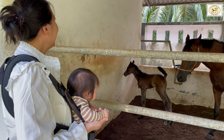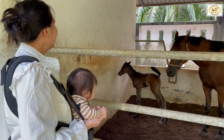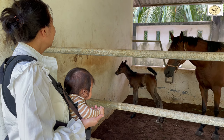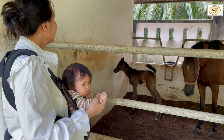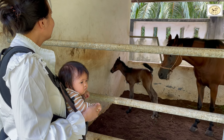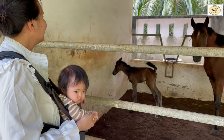Here you can see that Persia is relieving herself. The stool of a newborn foal is similar to a newborn baby — it's mostly black and sticky.